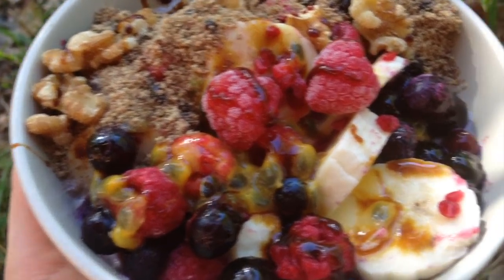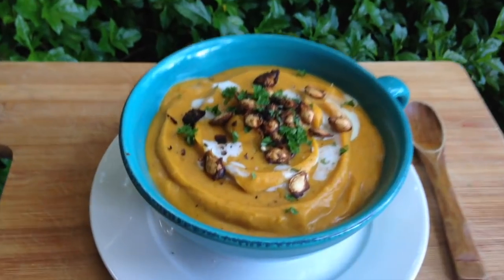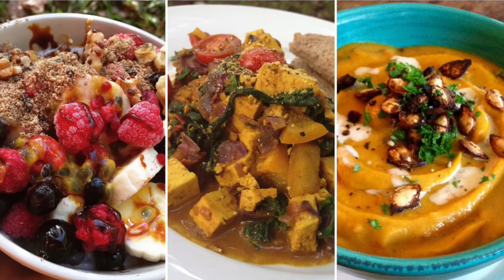Hello everyone, welcome or welcome back. I'm Melanie Kate Love and today I have a 'what I eat in a day' video which is cruelty free and so much delicious goodness, and I'm going to jam-pack it into three meals. Are you ready?